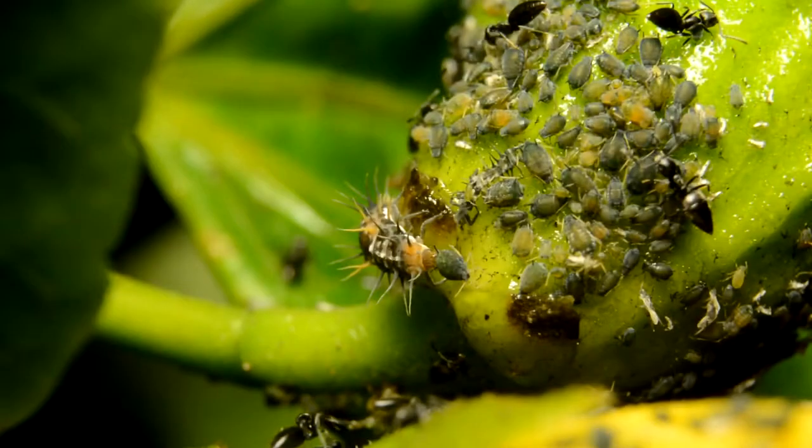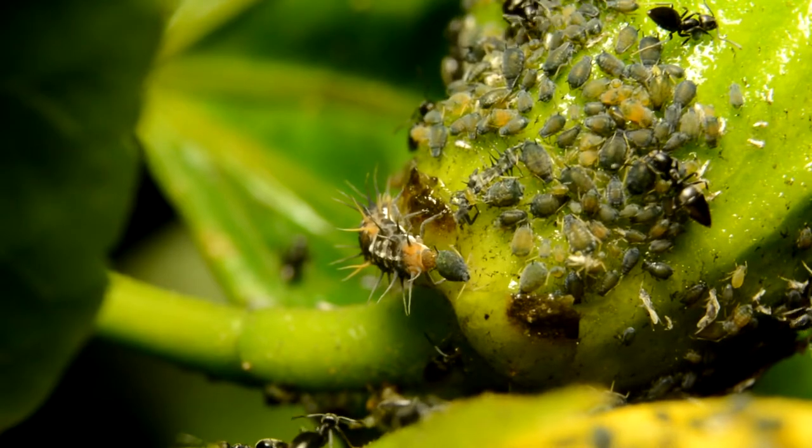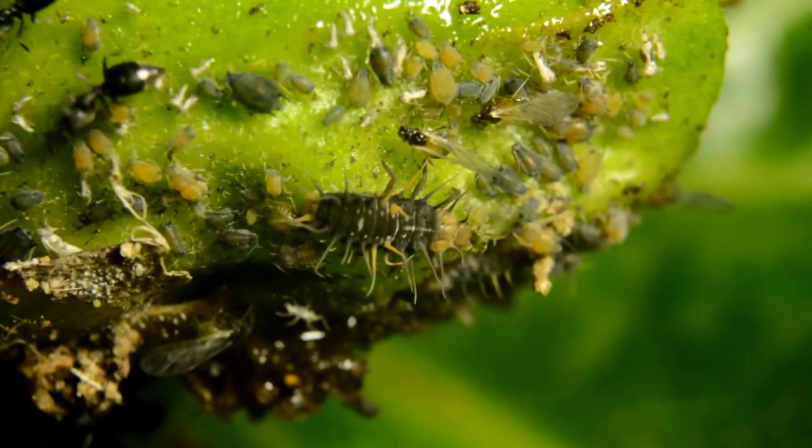But as the ants collect the honeydew, there is something lurking in the background. This is a ladybird larvae. Ugly critter, isn't it — looks like one less aphid.